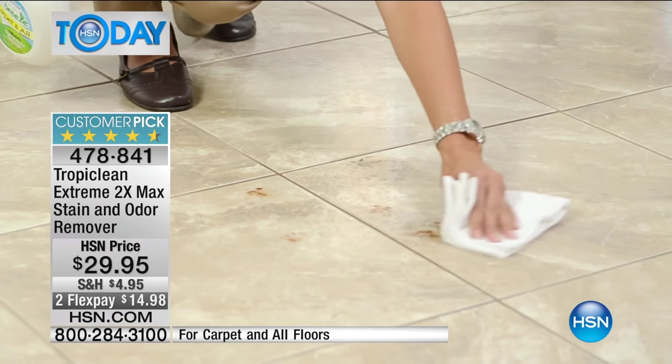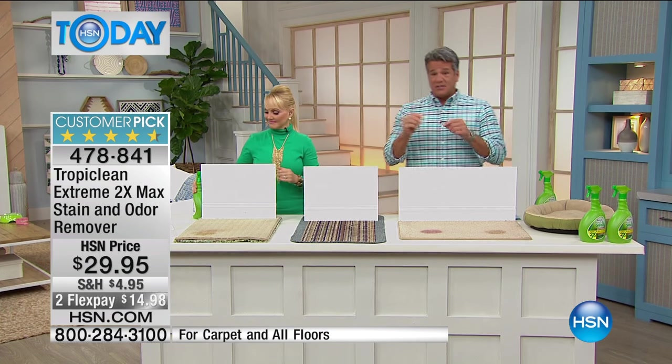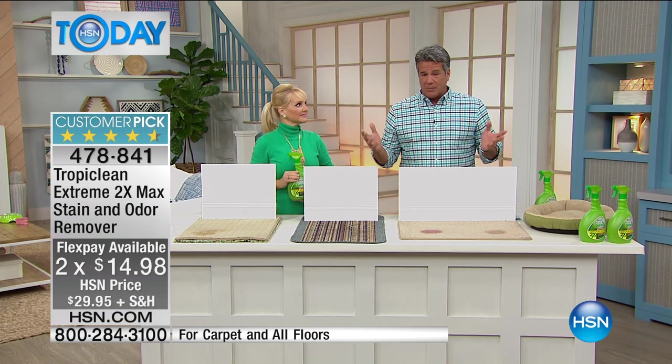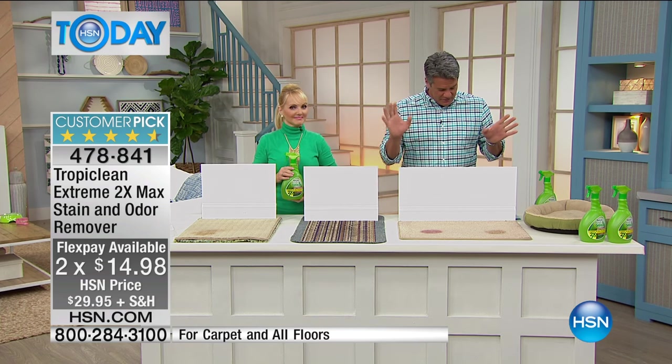Well, thank goodness for the folks at TropiClean. This is called the Extreme Two Times. This is going to sell out — I have 675 and it will sell out. Over a dozen people have already picked it up. It's a huge customer pick on HSN.com, four out of five stars. Almost everybody loves it. It's two Flex and reduced shipping.